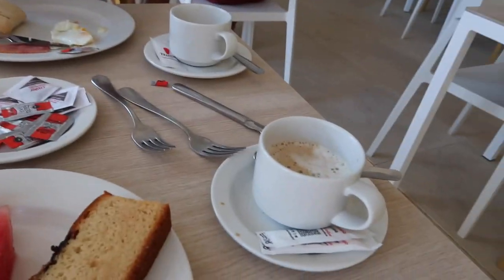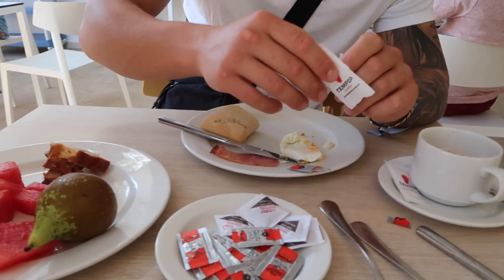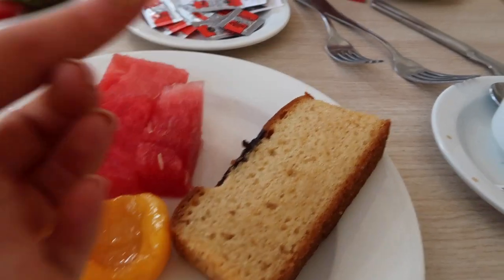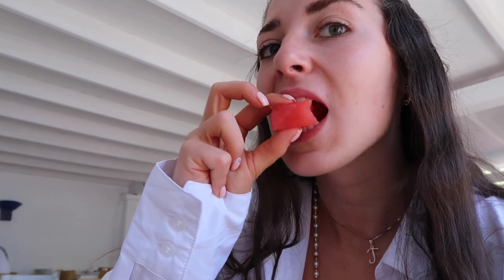Breakfast is served! I've got a latte and got Ollie a cappuccino. His egg looked a bit dead. I got the same with a little pastry with chocolate on top. I can't go wrong with fruit. It's pretty basic - no pancakes or anything, just pastries and fruit, so I just had fruit.